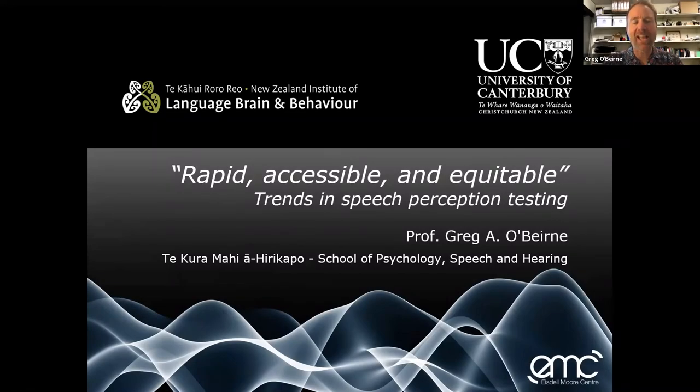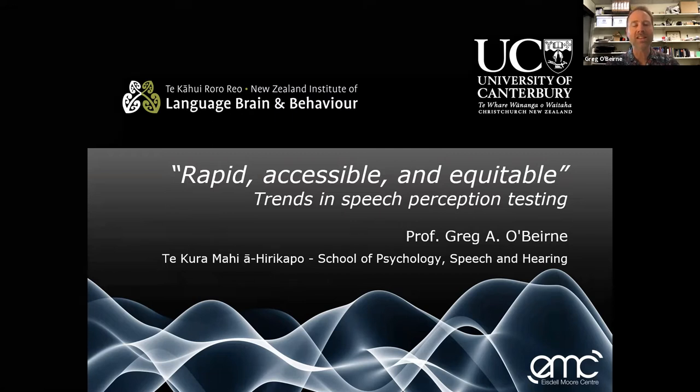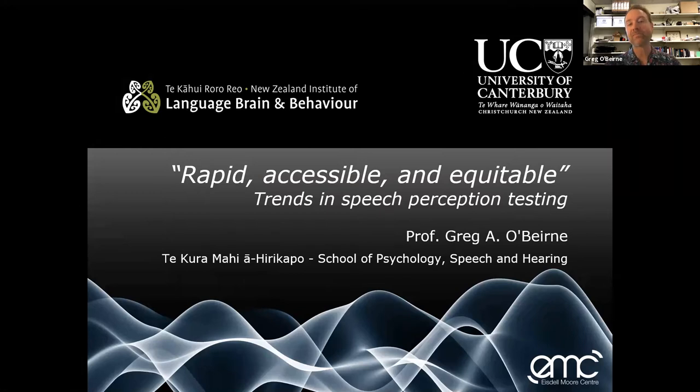Tana koutou katoa, good morning and selamat pagi. I'm Gregor Byrne from the University of Canterbury and I've been asked this morning to talk to you about trends in speech perception testing. What I'd like to focus on are the ways in which we can make the tests that we deliver in speech audiometry more rapid, more accessible and more equitable.